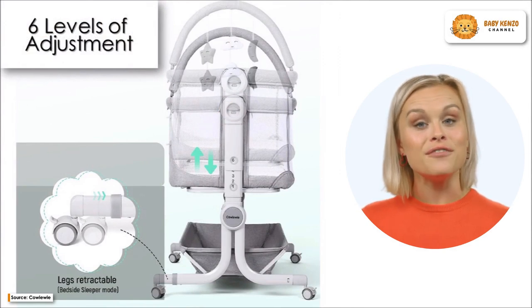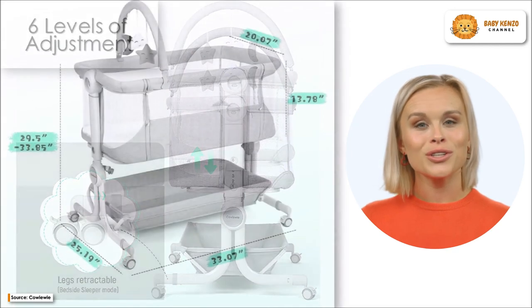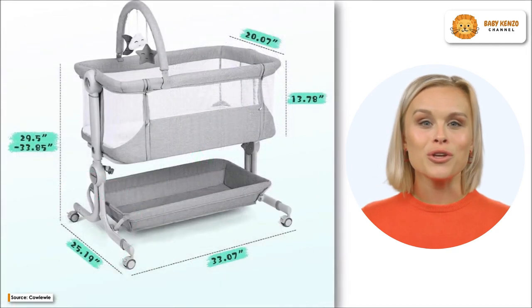If your baby doesn't yet identify colors, don't worry. This high-quality bassinet's complete mesh, breathable design will keep them cool and allow you to keep an eye on them.